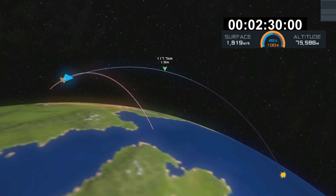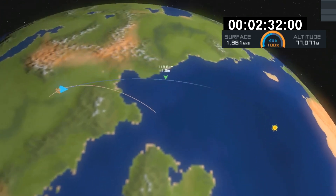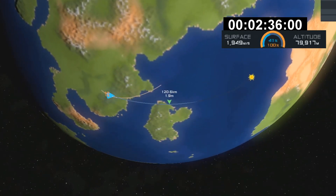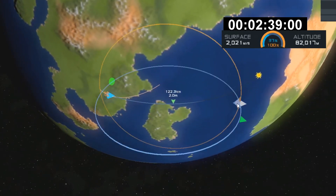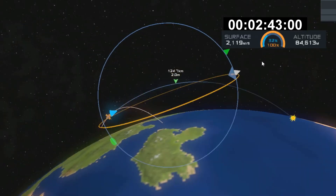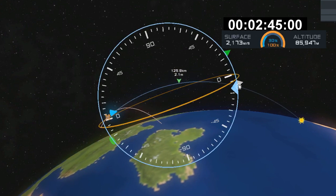The boostback burn is now complete from that first stage. The next thing coming up — this entry burn happens just as the first stage hits the thicker regions of the atmosphere, so it can slow itself down and avoid damage to those nine Merlin engines, which are entering first into the atmosphere.